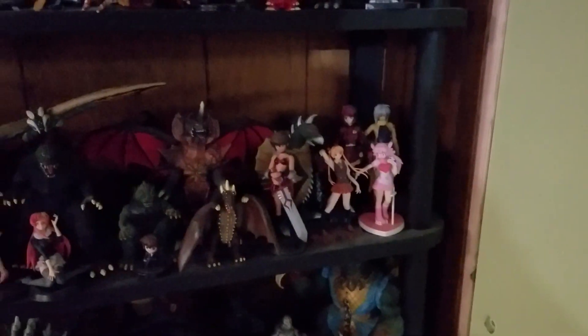Eventually all these will be used — it's just a matter of time. I wish I didn't have to sleep. Some of these collectibles I've had since I was like five years old, like some of the Trendmasters Godzillas.